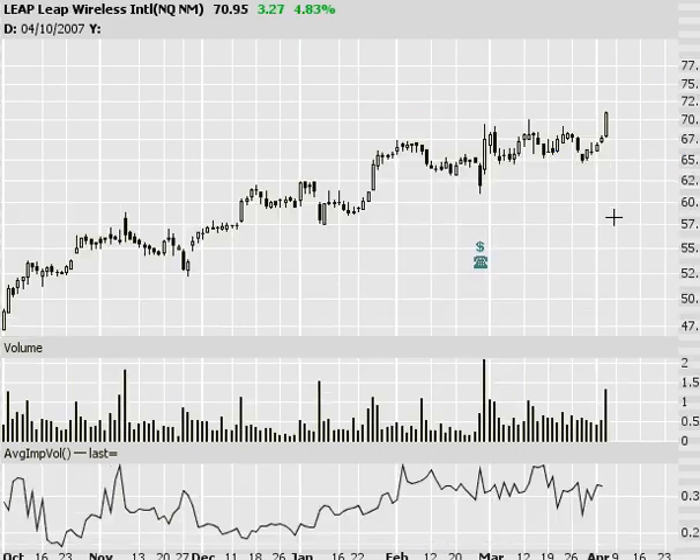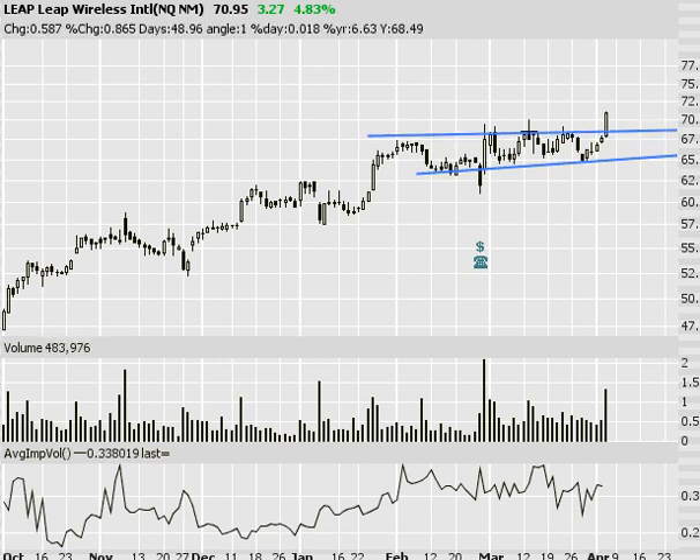Next, Leap Wireless. We've been pretty vocal about this group and this stock — kind of a range-bound stock for the last couple months, and then a beautiful breakout today. So I was watching this one for a breakout, but the entry is still pretty timely. New 52-week high on Leap.